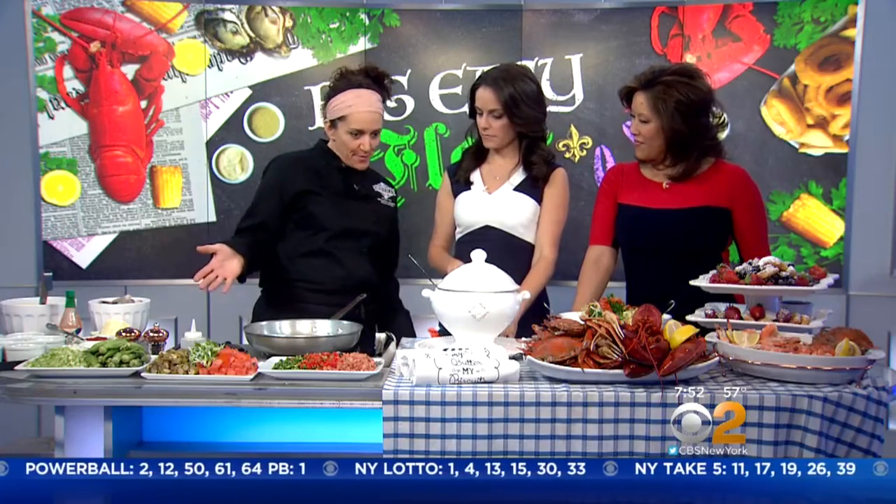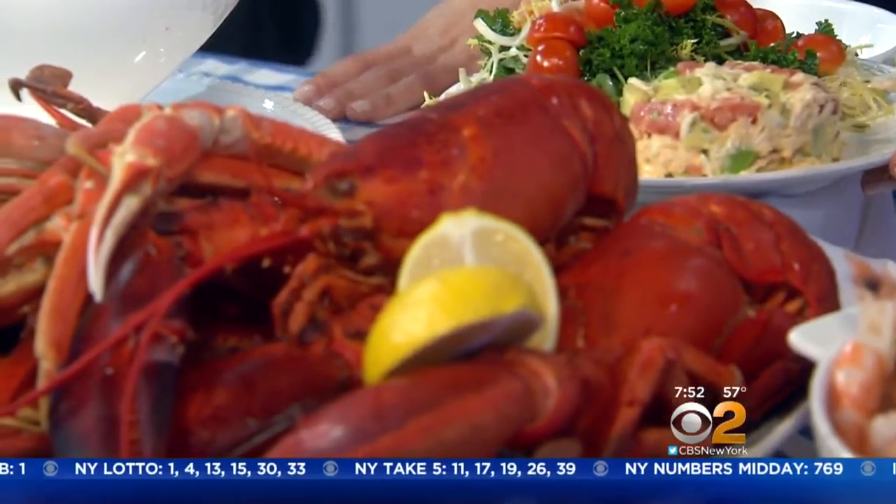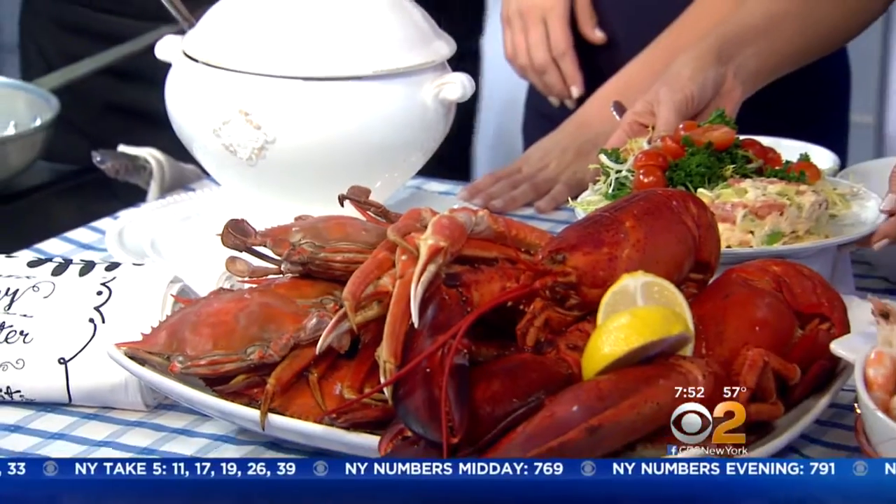We have obviously the gumbo that we're going to make, and we have Crab Mason right here. This looks delicious! It's ruby red grapefruit and fresh jumbo lump crab meat with avocado.